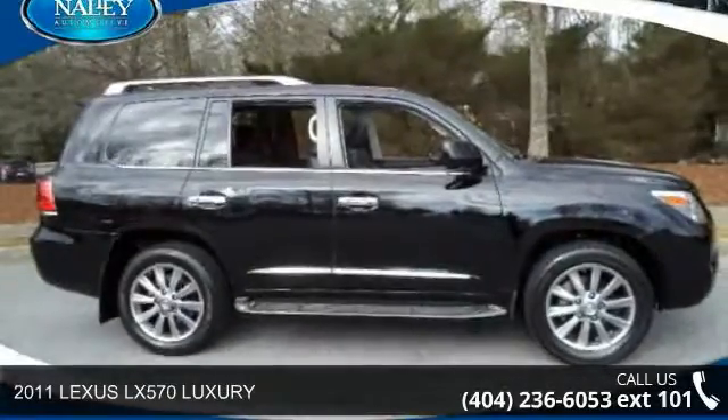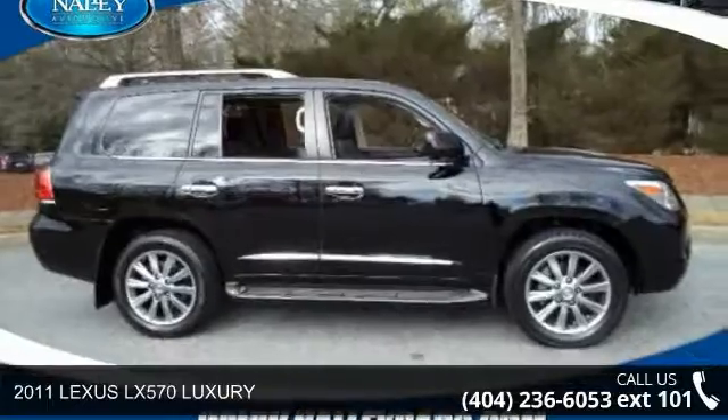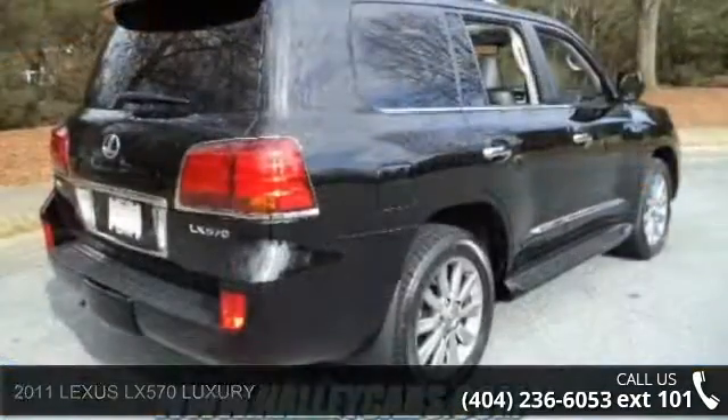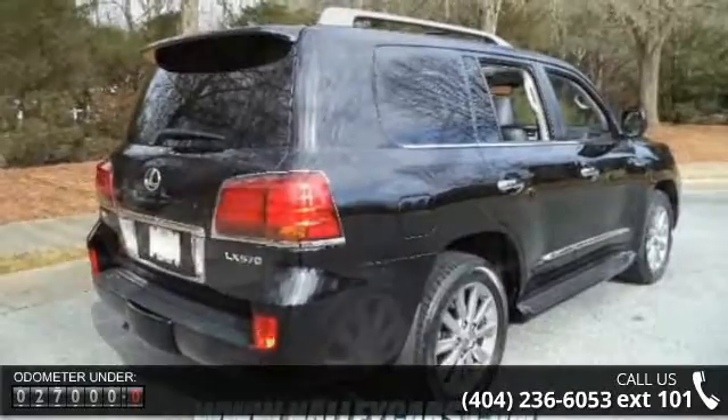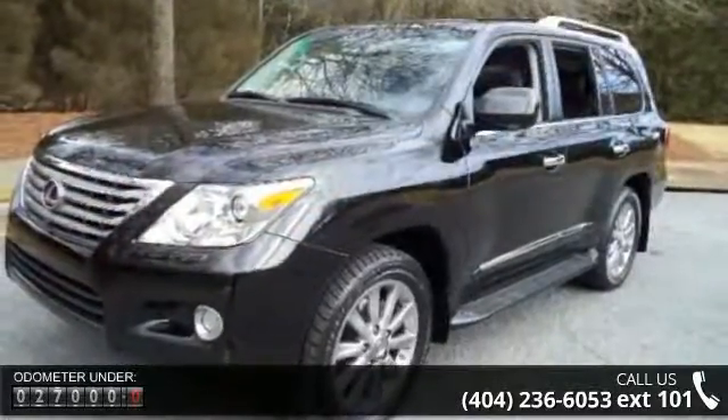Check out this 2011 Lexus LX570 Luxury. This may be the set of wheels you've been looking for. This vehicle comes with a reliable 8-cylinder engine, connected to a smooth shifting automatic transmission.